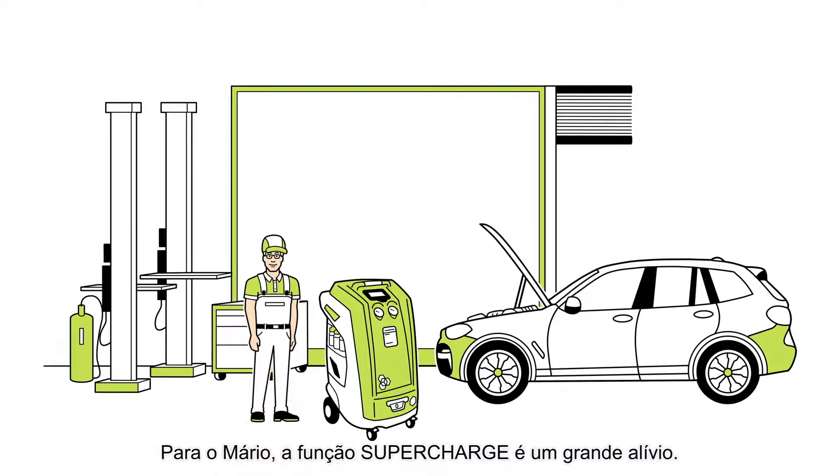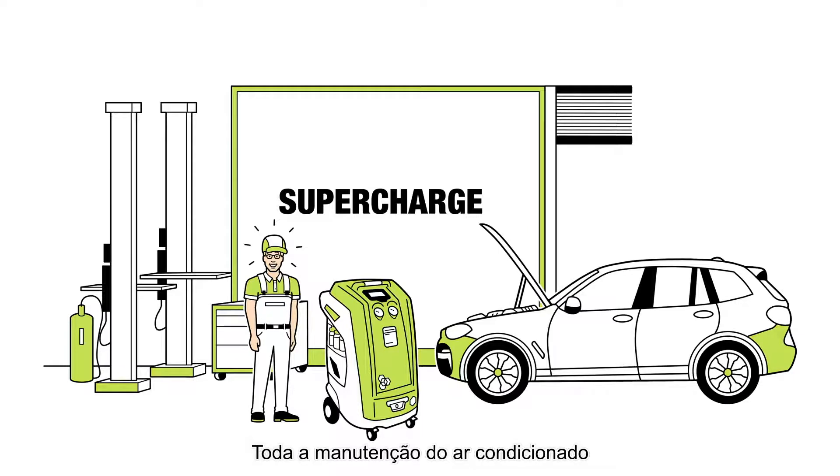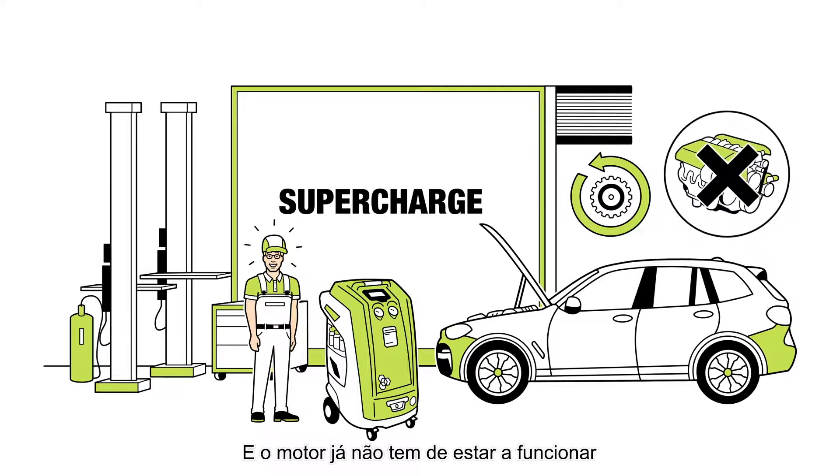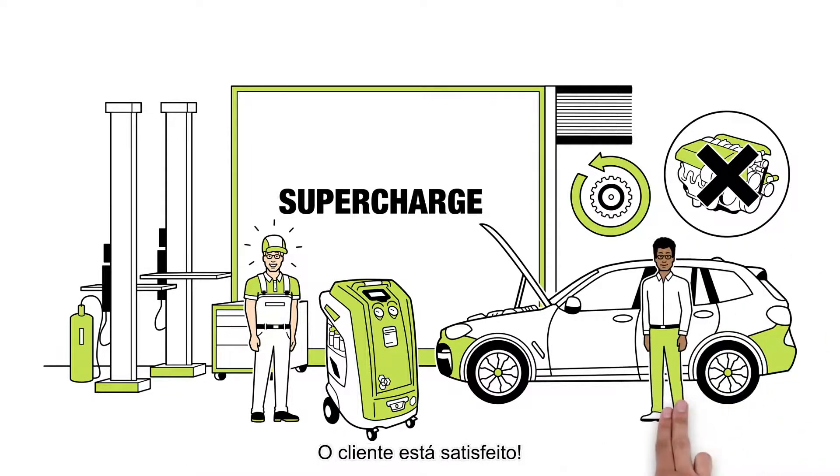For Mario, the SuperCharge function is a huge relief. The entire air conditioning service is done automatically and efficiently with SuperCharge. And the engine no longer has to run for the refrigerant gas to flow smoothly.